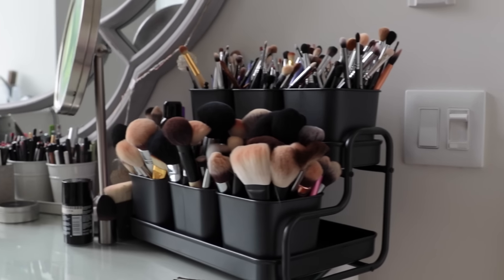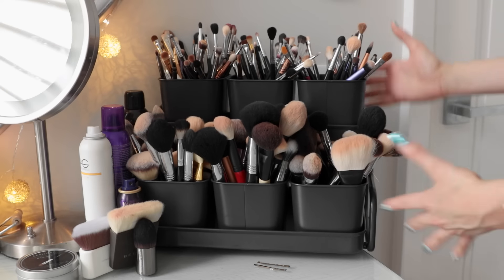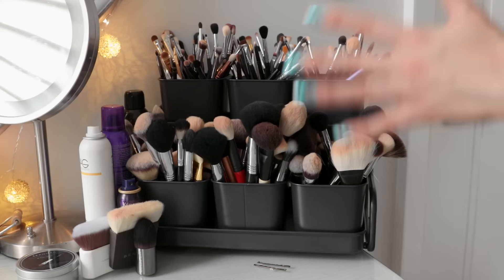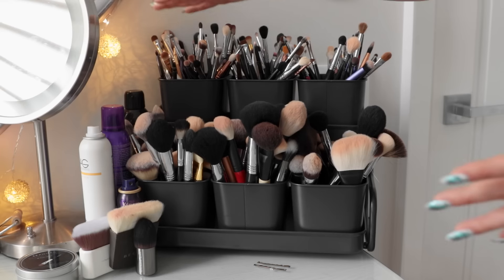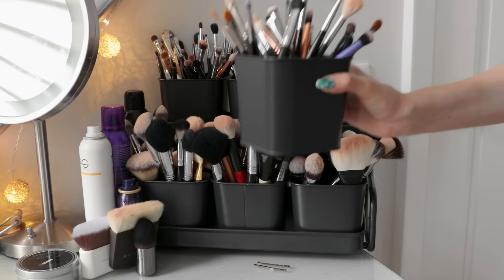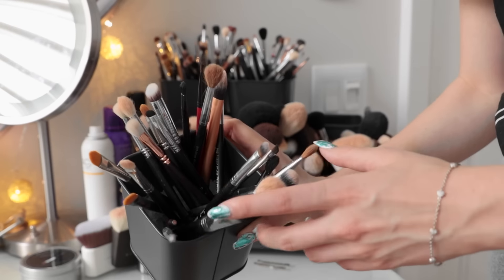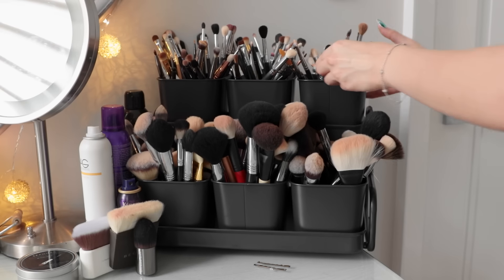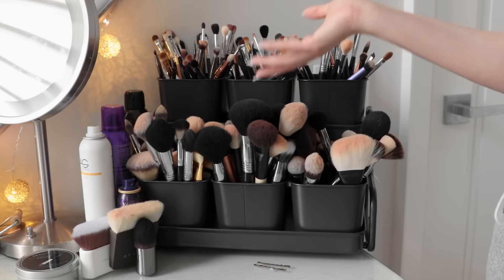So moving on to my makeup brush holder — I think I'm most excited to talk about this. I actually found this on Pinterest and thought it was the best idea ever. I went to IKEA and got this stand meant for plants, but it obviously works amazingly well for brushes. I organized it so all of my eye brushes are on the top level and all of my face brushes are on the bottom. What I like is that you can remove the tiers — if you need a lot of eye brushes, you can just take that level and put it next to you. Inside the eye brush holders I put some vase filler beads because it makes the brushes stand up straight, otherwise they'd just be flopping all over the place. For the face brushes, they're so large they just stand up by themselves.